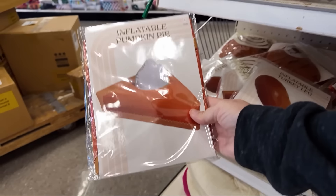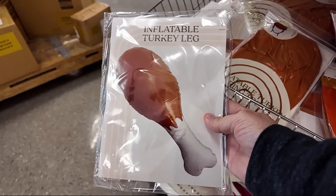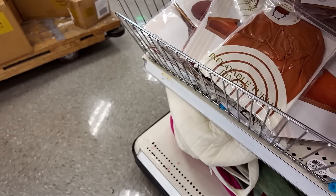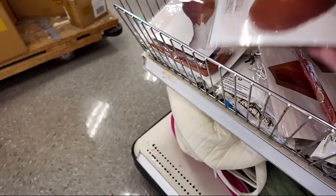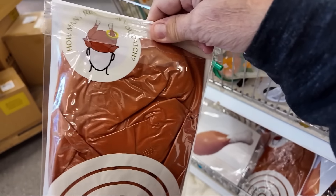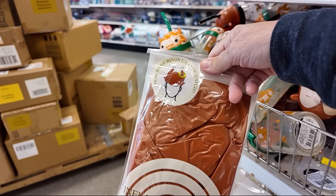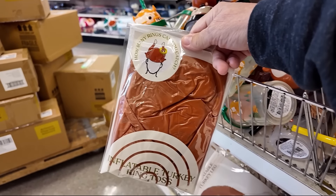It's an inflatable piece of pumpkin pie and an inflatable drumstick, and these are $3. It looks like an inflatable turkey game where you throw rings over the turkey legs — or you put it on someone's head. That's pretty funny.